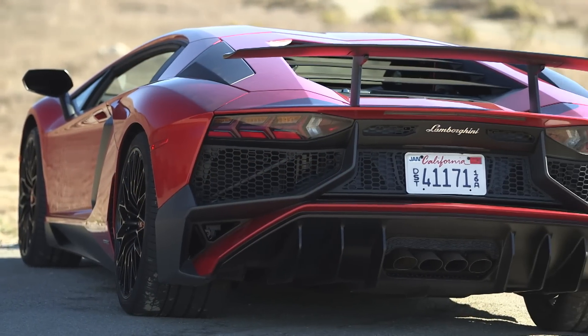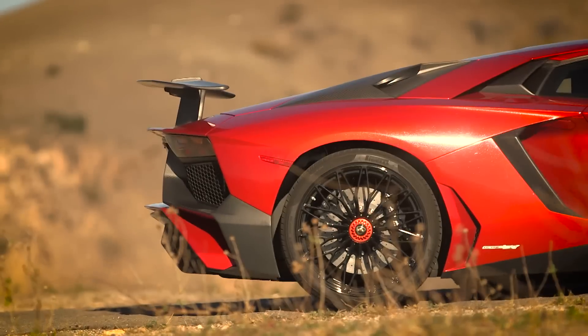Spotting an SV is easy. Look for the four-pipe exhaust, unique wheels, and — oh yeah — that wing.